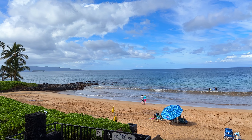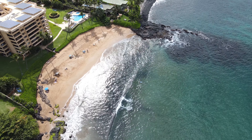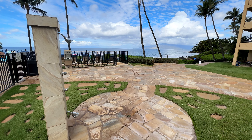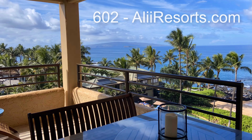Enjoy outstanding access to Polo Beach for swimming, sunning, whale watching, and water sports. Located at the start of South Maui's famous Oceanside Walkway, these rentals provide easy access to world-class golf courses, tennis courts, and spas.